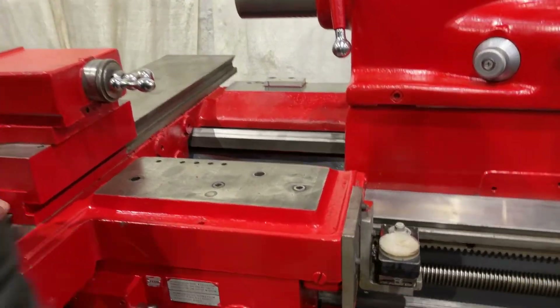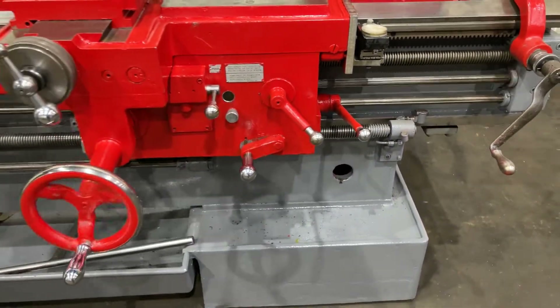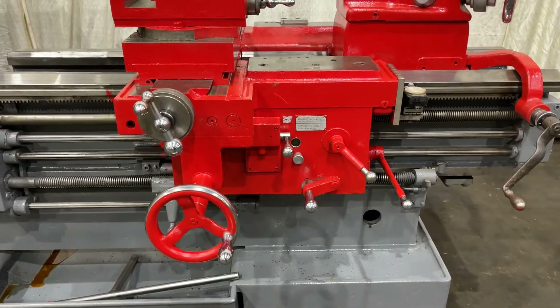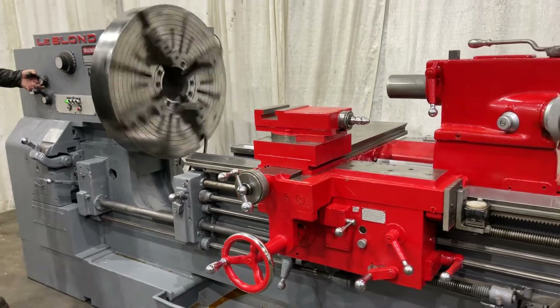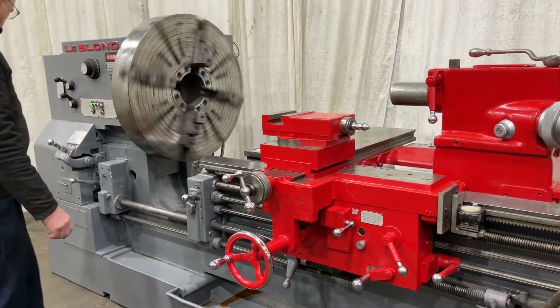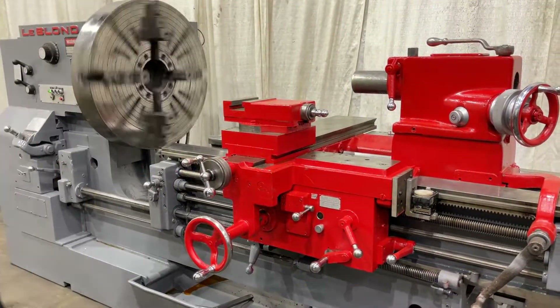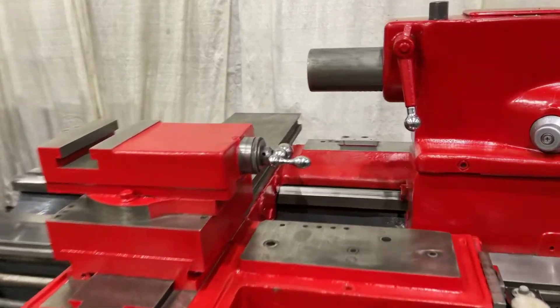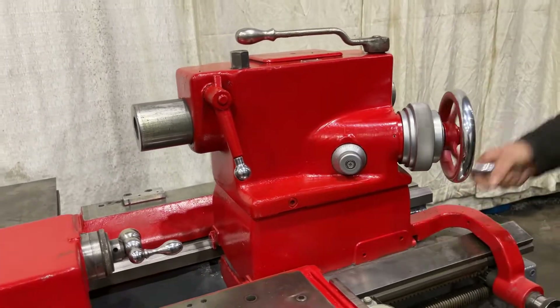I'm riding on the half nut. Two-speed tailstock.